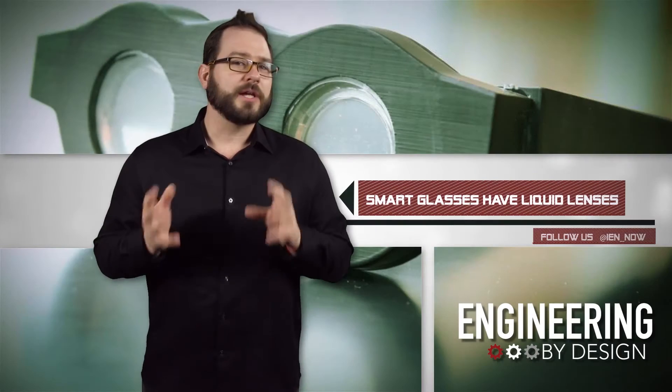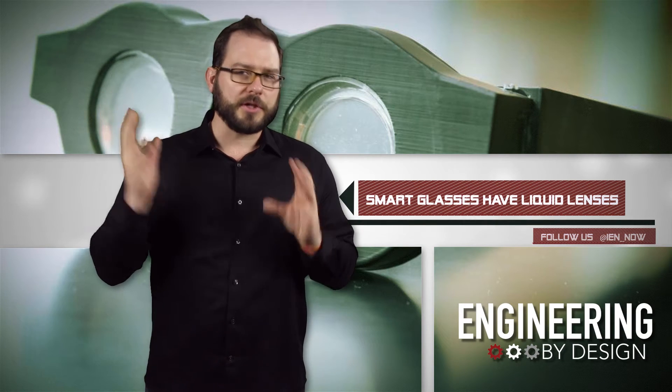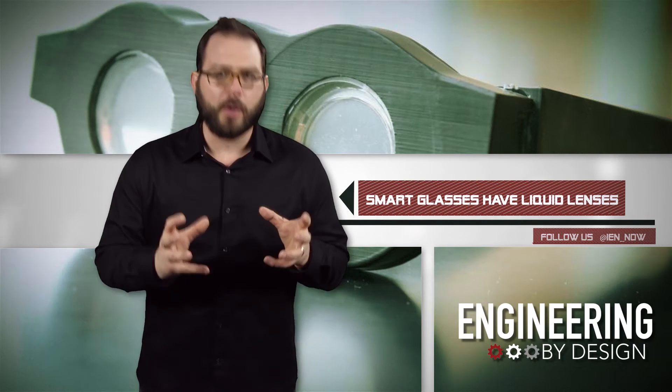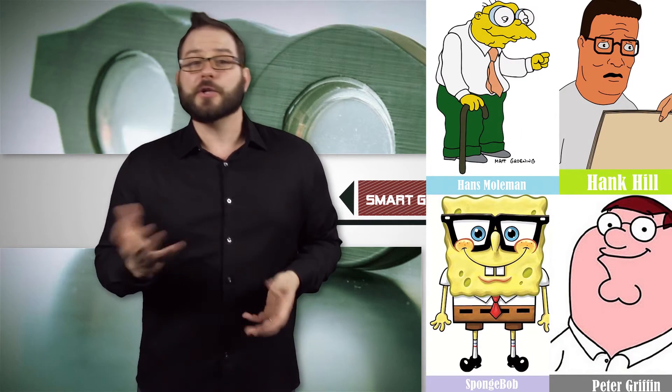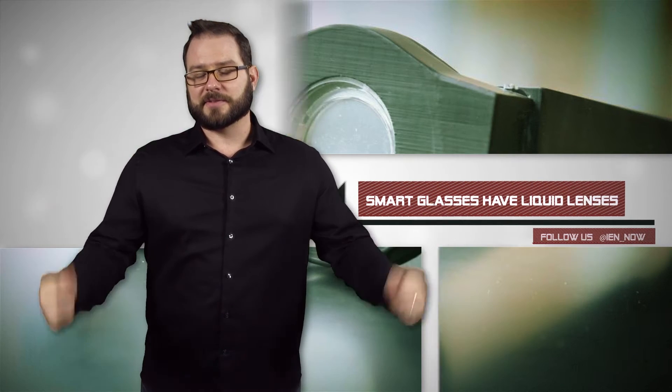The team is working on a sleeker design and has created the startup Sharp Eyes to bring them to market. But I think you could go to market with these things right now — thick, bulky, and round frames have been on pop icons for years. This marriage of gadget freak with geek chic has hipsters salivating. I'd wear them, but I'm likely not cool enough to even get a pair.